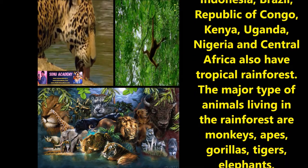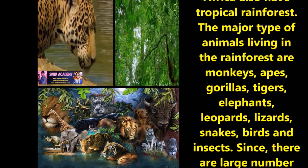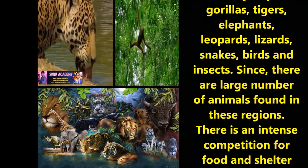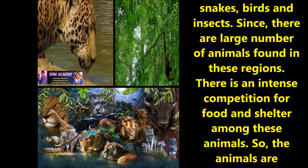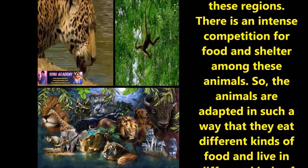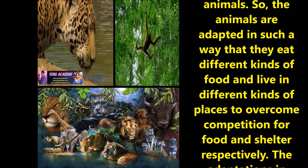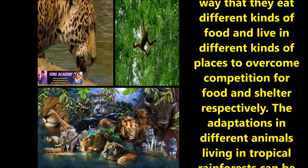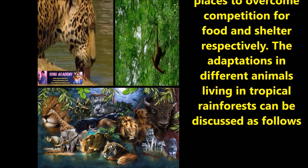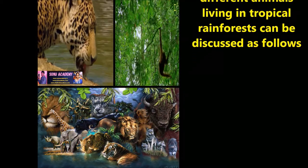The major types of animals living in the rainforest are monkeys, apes, gorillas, tigers, elephants, leopards, lizards, snakes, birds and insects. Since there are a large number of animals found in these regions, there is an intense competition for food and shelter among these animals. So the animals are adapted in such a way that they eat different kinds of food and live in different kinds of places to overcome competition for food and shelter respectively. The adaptations in different animals living in tropical rainforest can be discussed as follows.